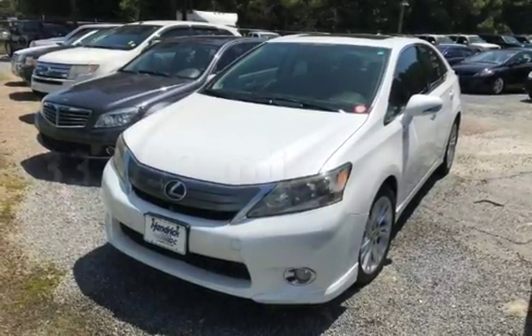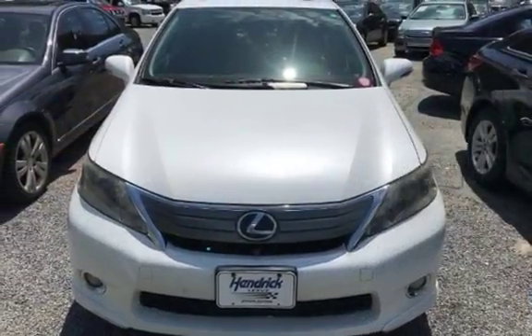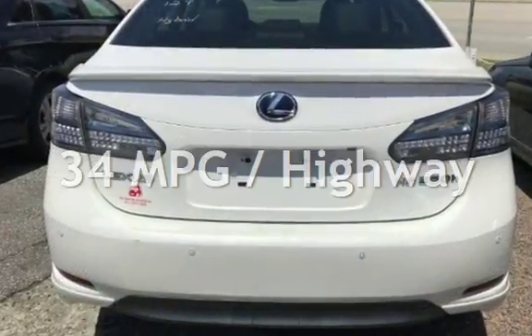This Lexus has less than 134,000 miles on the odometer. Estimated fuel economy for this vehicle is 35 miles per gallon in the city and 34 miles per gallon on the highway.